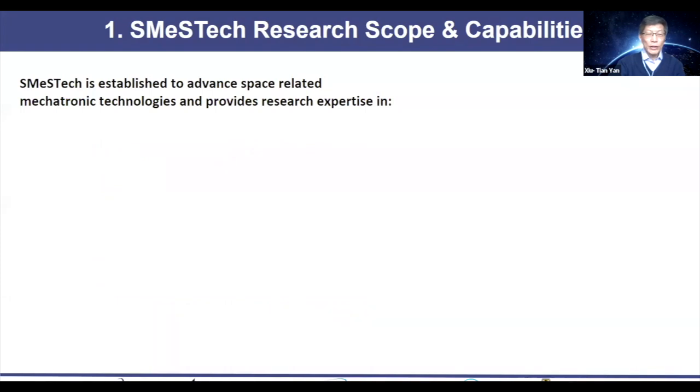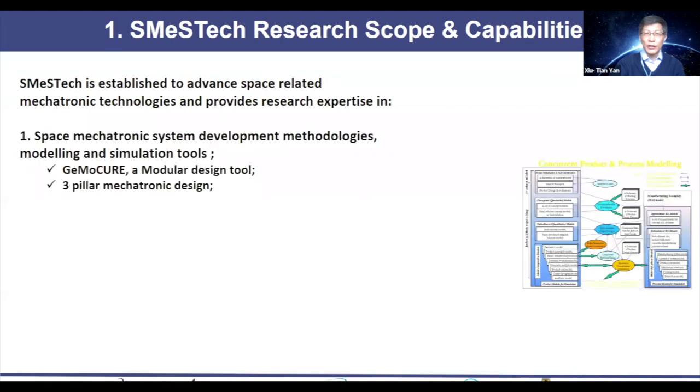First, a quick introduction to my Space Mechatronic System Technology Lab. We focus on mechatronic technology and provide expertise in a number of areas. The first area is space mechatronic system development methodology. We have PhD students working in this area, essentially trying to find the best methodology and proper approach one should consider before working on a mechatronic system — which could be a robot or other integration of mechanical control systems. We have developed a modular methodology called Jim McCure, the three-pillar mechatronic design methodology, TIF models, etc. If any of you are interested in this, I'd be delighted to talk after the talk.